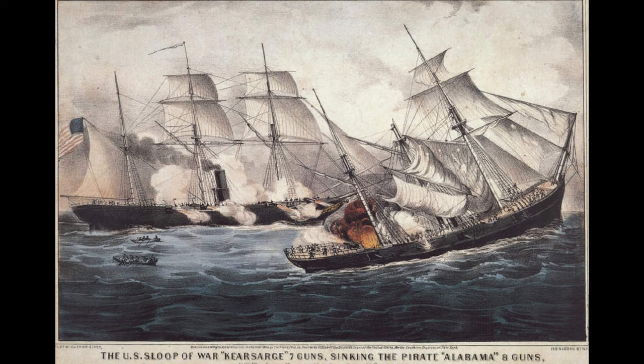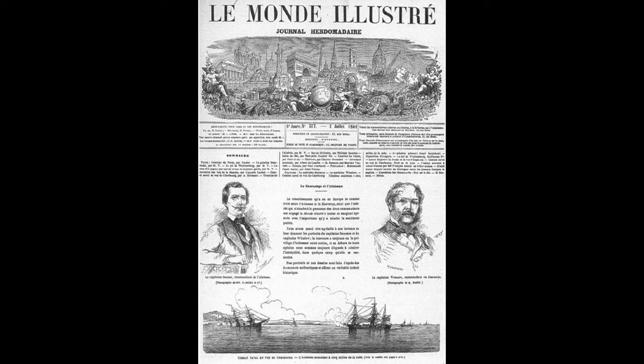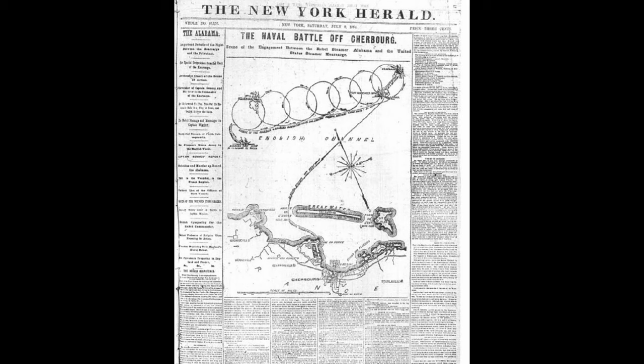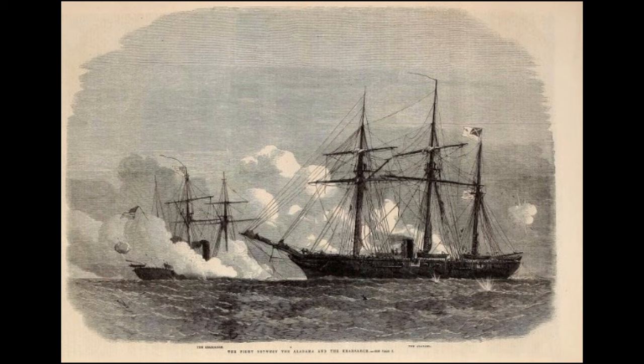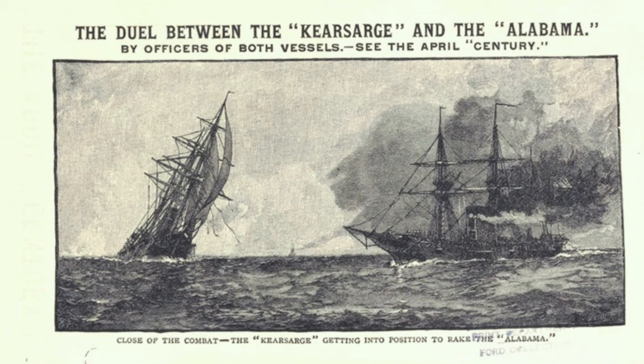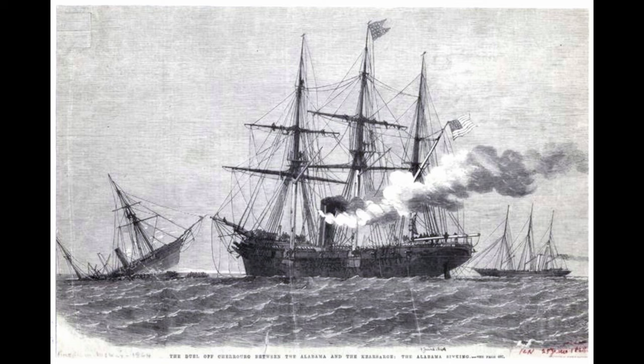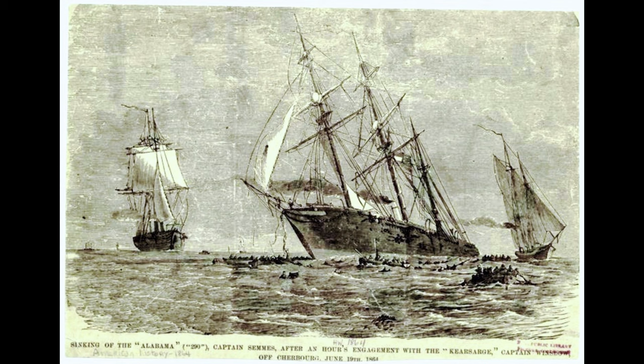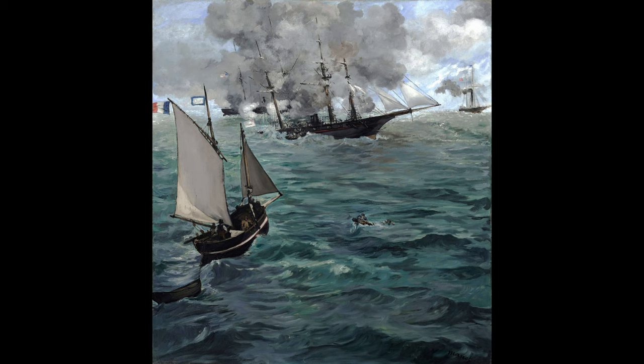I want to move on to the media explosion that happened about this event. As I said, it was seen by people on the shore of Cherbourg. This story was covered in Paris, covered in London by the London Illustrated News, covered by American papers including the New York Herald. This story was a media sensation for its time. The coverage extended all the way to California and some of the miners in the eastern Sierra Nevada mountains. An important point before moving on: there's a significant difference in art between an illustration and a fine art painting made by Manet.